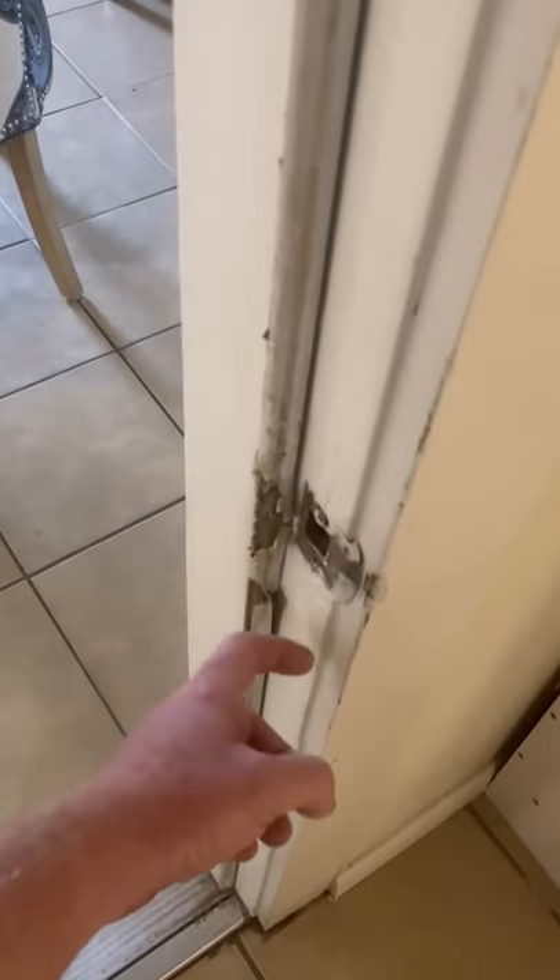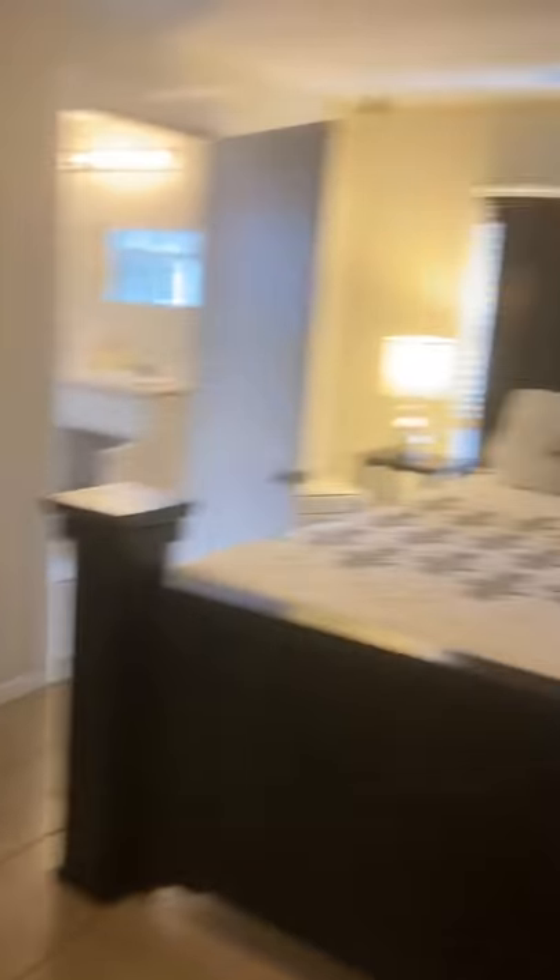Got some weatherstripping issues on the primary bedroom door. The door's sticking up here, and there's a nice stress crack going along the top up there.